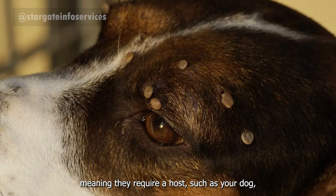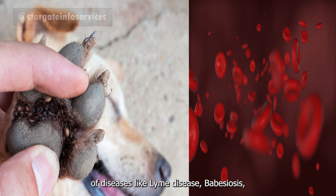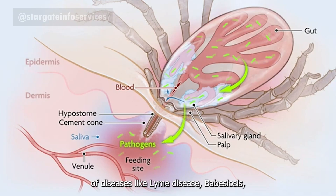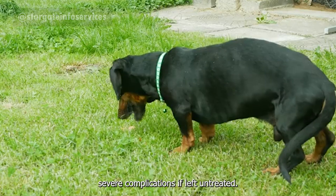Ticks are obligate parasites, meaning they require a host, such as your dog, to survive. They feed on blood, which can lead to significant health issues. These include transmission of diseases like Lyme disease, babesiosis, and ehrlichiosis. These diseases can cause severe complications if left untreated.